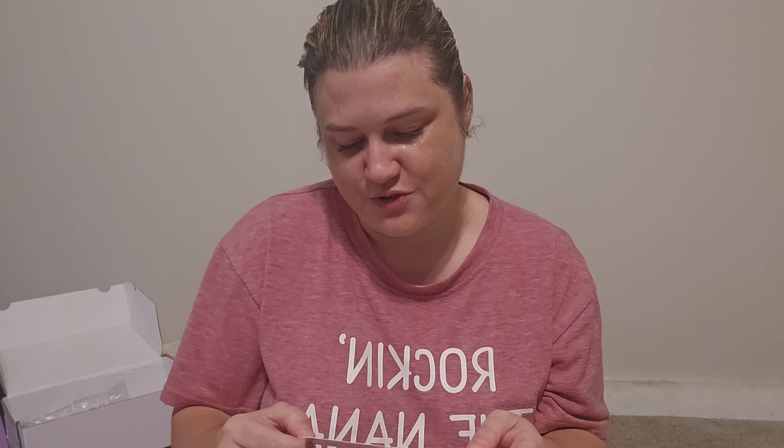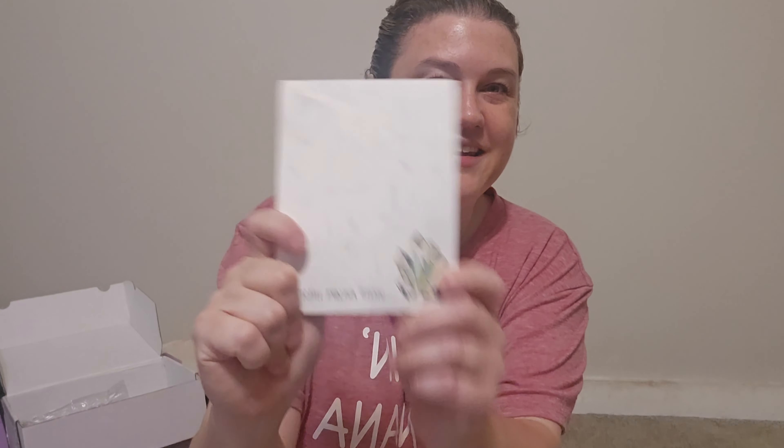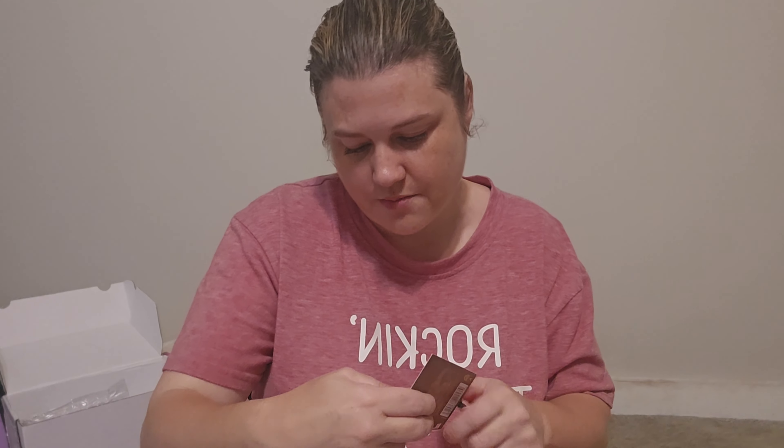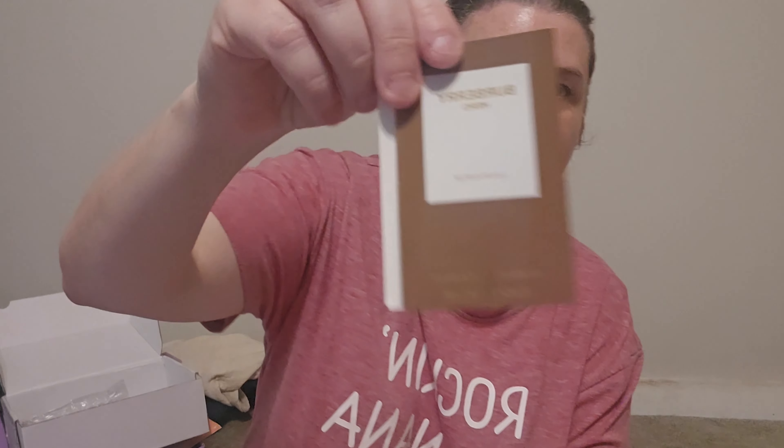Their note says 'Forever friends, Pajami — because they know that's my nickname since I'm always in my pajamas — girl we missed you bunches, hope you enjoy your friend mail and winnings, love you bunches, Erica and Sherry.' Thank you so much! And they got me a little notepad with their names — I love notepads!